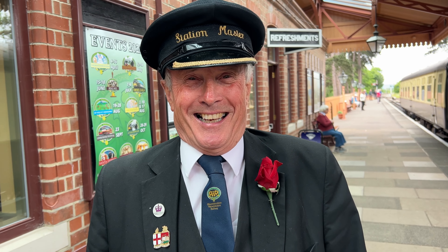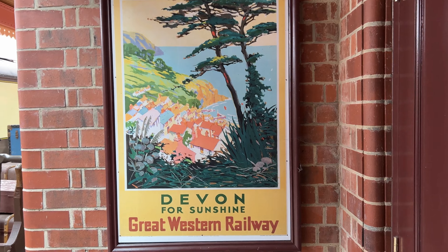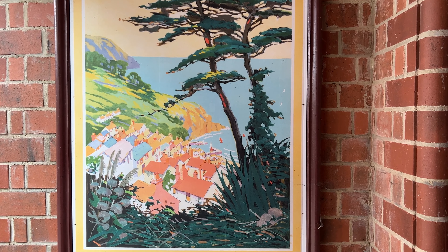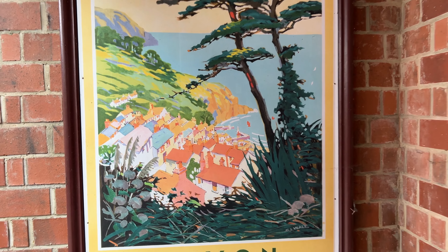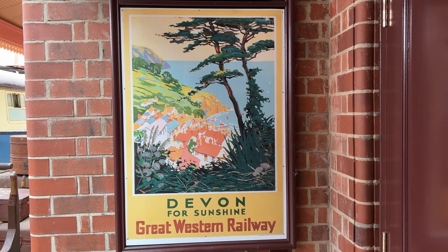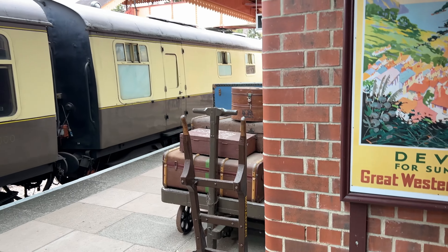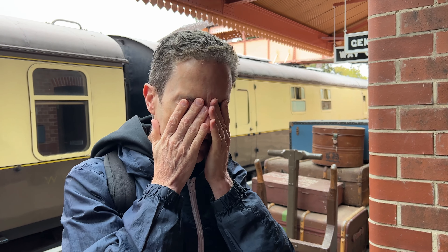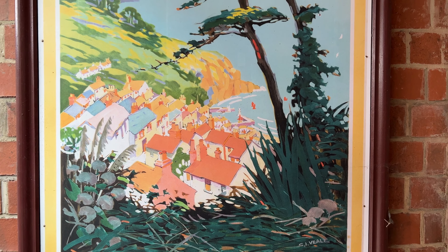We have the station master here at Broadway — he's been station master for about seven years. The best part of the job, he says, is meeting people from all over the world — even crazy Americans! There's also a lovely railway poster of Devon. We're not sure exactly where it depicts — I used to say I wanted to retire to Sidmouth. Ian thinks it might be Clovelly — vote in the comments and tell us if you agree!